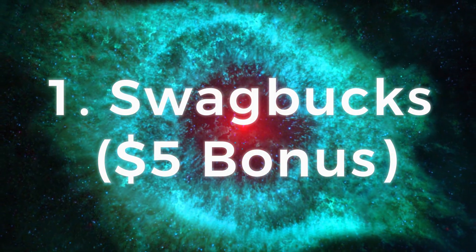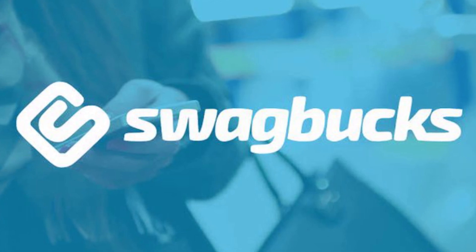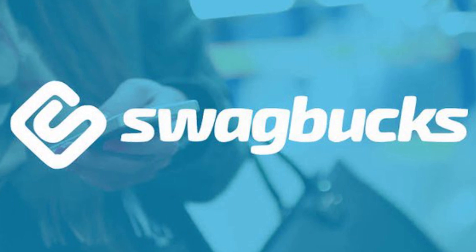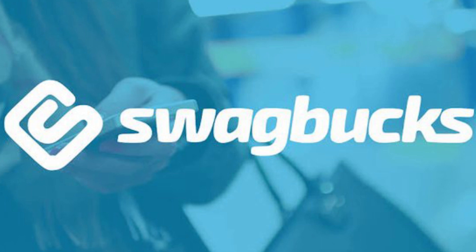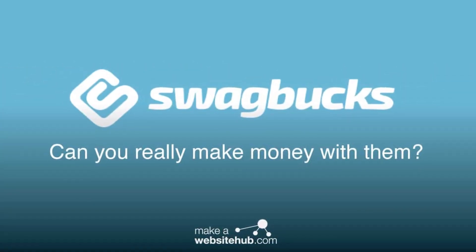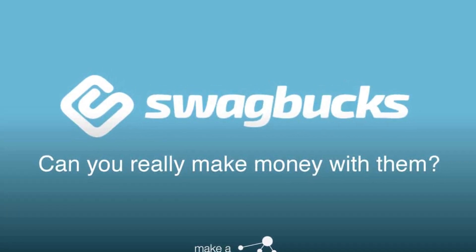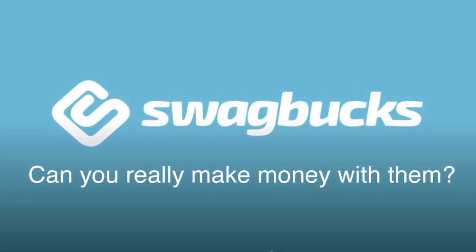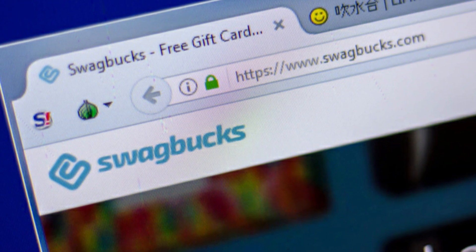Number 1: Swagbucks — a $5 bonus. Available on iPhone, Android, and Swagbucks.com. You can earn $2 to $4 per hour. Most games are free to play, though some have cash entry costs. Payment is via PayPal, and you can also redeem for merchandise and gift cards. Swagbucks is one of the best-known game apps that pay real money to its users. It's easy to sign up, and you can use it from any major phone or your computer.